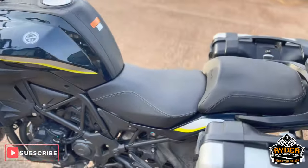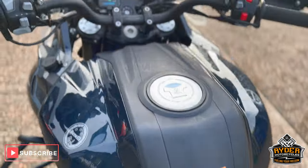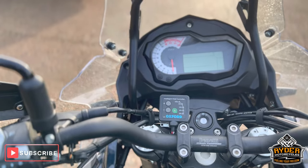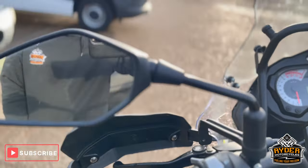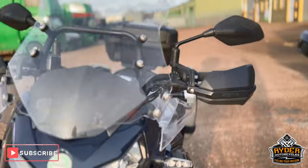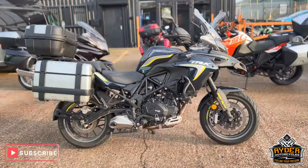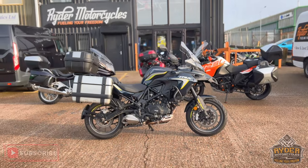The rear seat is nice, this is the main seat. The tank also benefits from Oxford heated grips, and it's also got the hand guards — all in really nice condition. Once the bike has had the full valet, it'll be available to view in our showroom at Ryder World Cycles.